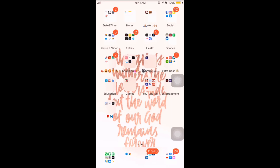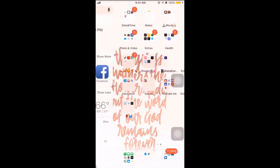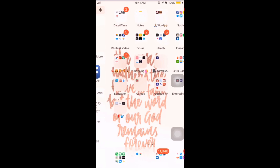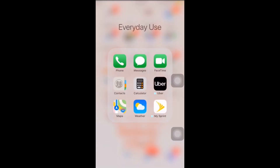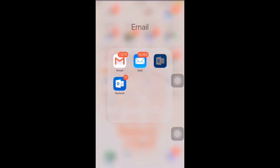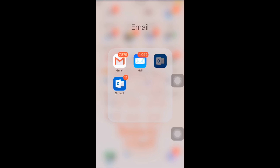On my home screen there's a quote on the back — it's Isaiah 48, and I got that from one of the apps I'm going to show you. At the bottom is my everyday dock: phone, messages, FaceTime, contacts, calculator, Uber, Max, Weather, Sprint — because we have Sprint, that's how we swap as a pair of phones. Then we have Safari and Chrome, which are just my browsers. And then we have my email: Outlook, Gmail, and iCloud.